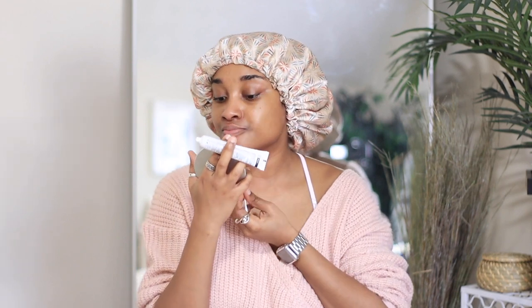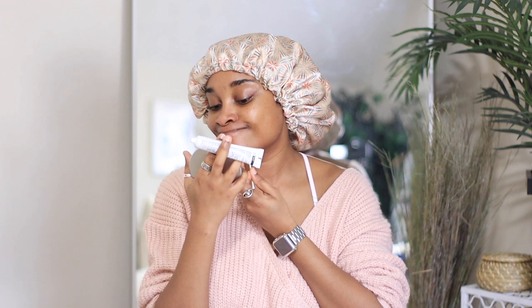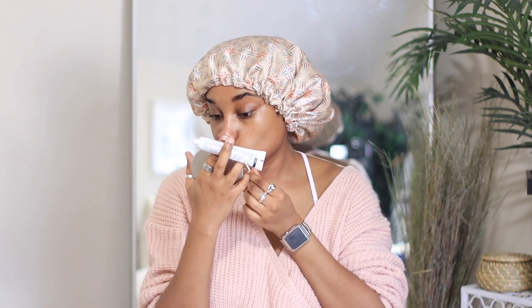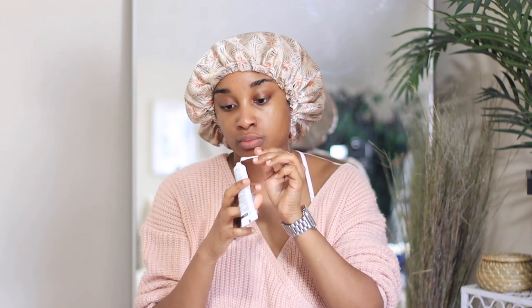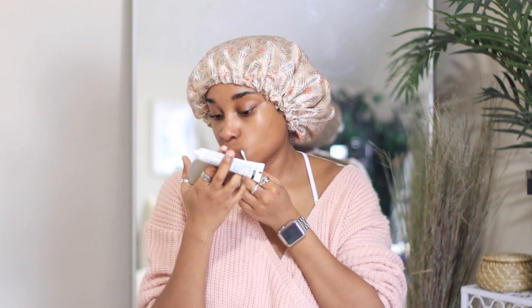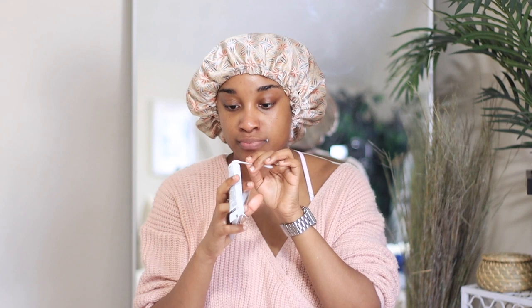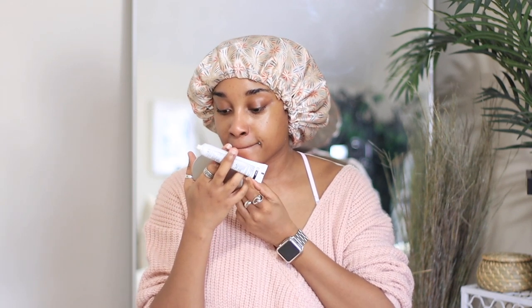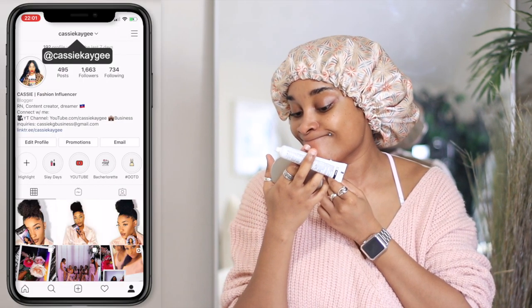Now going in with the dark spot eraser on my chin, which is where I have some old pimples I recently popped. Now that the dark spots are healed up, I'm using a Q-tip to apply the smallest dot possible. The Q-tip is very important — when I use my finger it's not accurate enough and the product gets on skin that doesn't need it, causing unneeded fading. Use a Q-tip to get a precise small dot exactly where you need it.